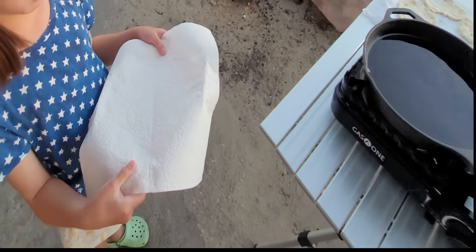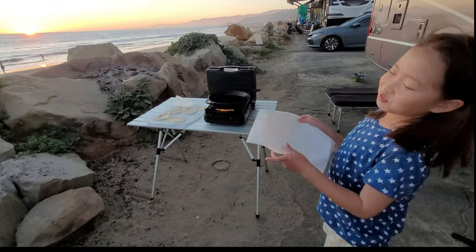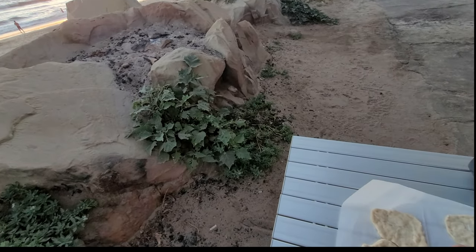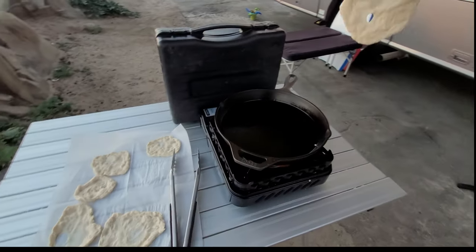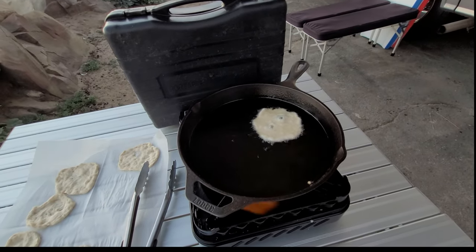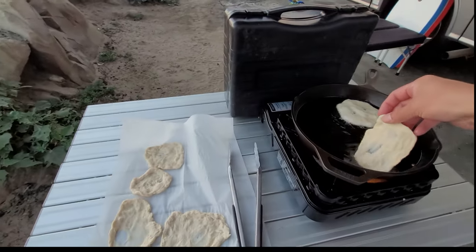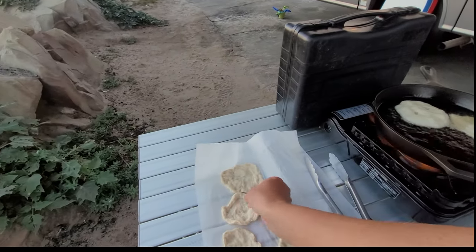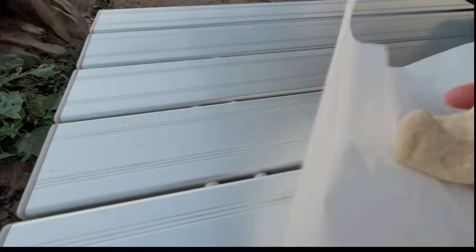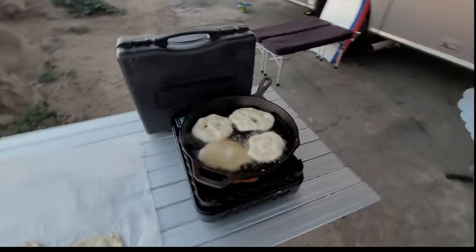We are making fried bread. Look at that sun setting — it's beautiful. So fried bread: we'll take a piece like this. The oil is just getting ready, so let's go ahead and put the other pieces in. One, two, three, four — looks like that's the maximum we can fit in here.